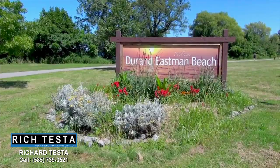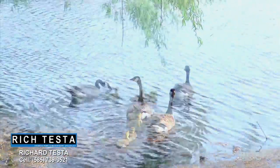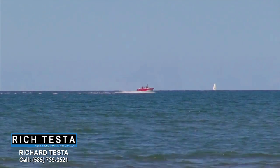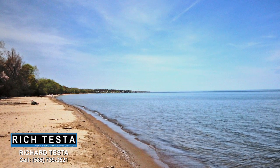Nearby this property is Durand Eastman Park and Lake Ontario. Just minutes away, there's beautiful Durand Eastman Beach on Lake Ontario with crystal clear water.